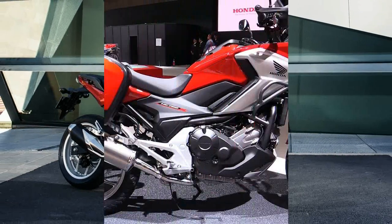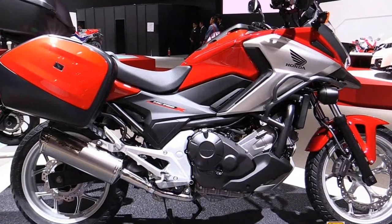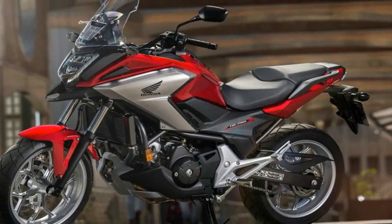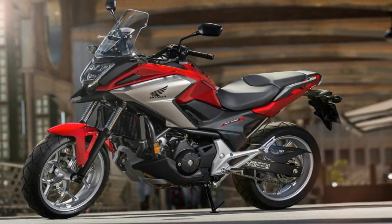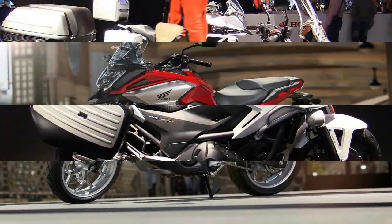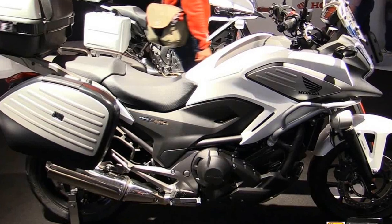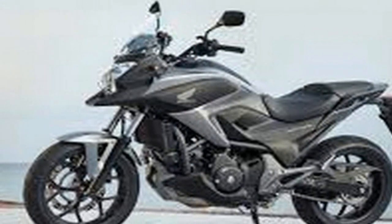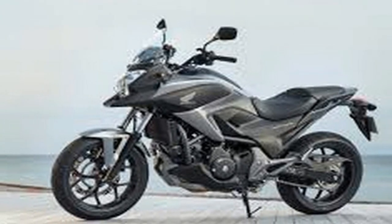Based on Europe's experience with the bike already — notice the photo Honda provided is of a 2017 Euro model — we can expect a few extra horses on tap, and perhaps a bit of uptick in miles per gallon figures. Normally we wouldn't mention that, but in the case of the NC, efficiency is kind of its thing.